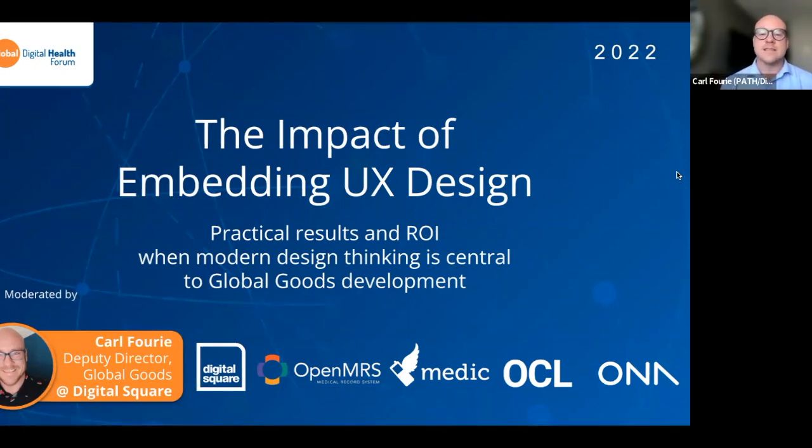Good morning, good afternoon, everybody. It's exciting to be online with you today, and we're excited to be part of this session at the Global Digital Health Forum, where we get to talk about the impact of embedding user experience design and looking at the practical results and return on investment with modern design thinking as central to global goods development.